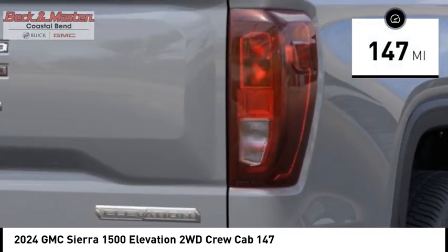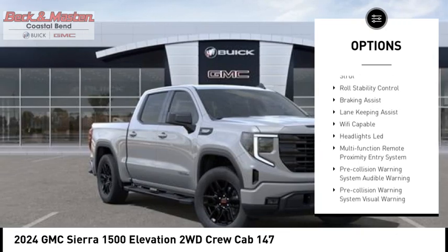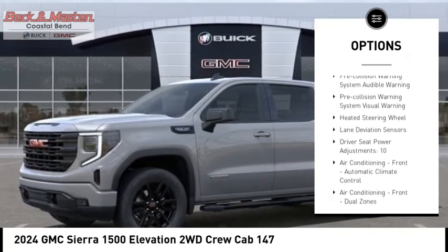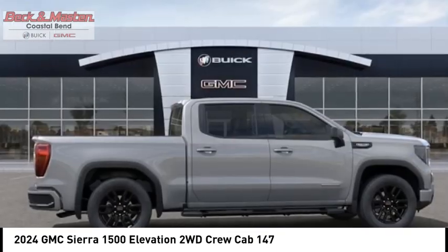Here are some of this vehicle's great options: power windows with safety reverse, rear step bumper, tailgate steps, remote engine start, cargo bed light, LED active grille shutters, stability control, front suspension type strut, roll stability control, and braking assist.